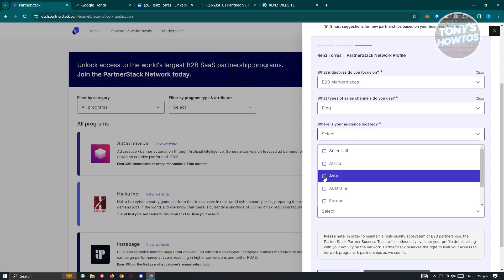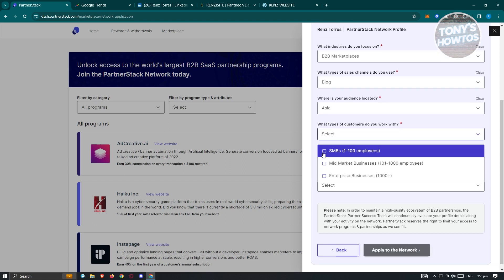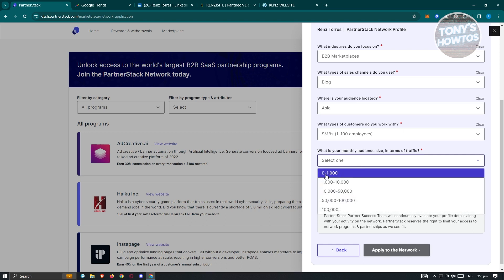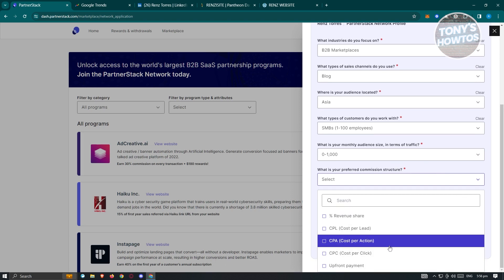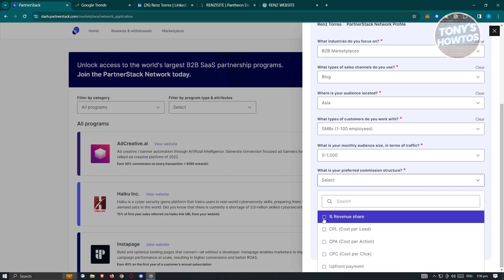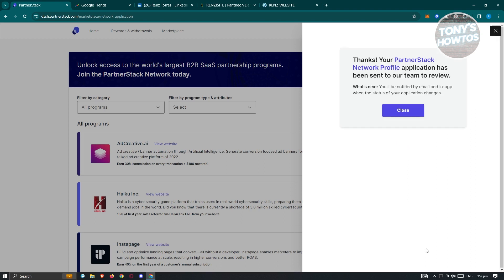It also asks what type of customers you work with — for example, mid-market or SMB, 1 to 100 employees. Then your monthly audience size in terms of traffic — for example, 0 to 1,000. Finally, your preferred commission structure: you can choose revenue share or upfront payment, depending on what suits you. Once done, click 'Apply to the Network.'